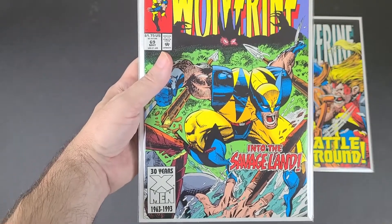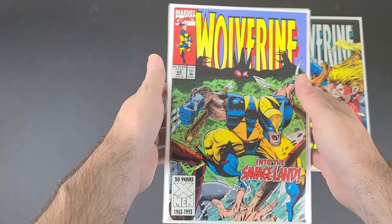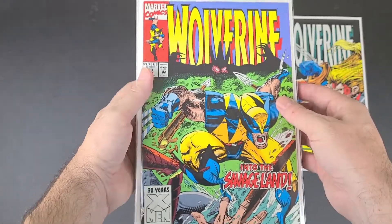And this is Wolverine number 69 — again, just one I didn't have that I had quit collecting at that time.